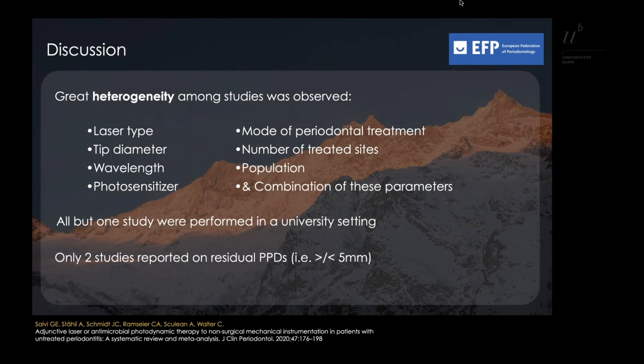It should be noted that studies reporting on lasers and APDT as monotherapy were not included in this review, nor were patients enrolled in supportive periodontal therapy. In addition, great heterogeneity among the studies was identified, particularly in terms of laser type, tip diameter, photosensitizer, the number of treated sites, and the population. All but one study were performed in a university setting, and only two reported on residual PPDs.